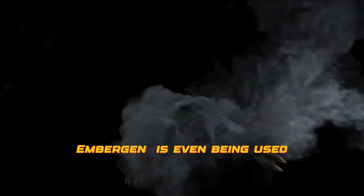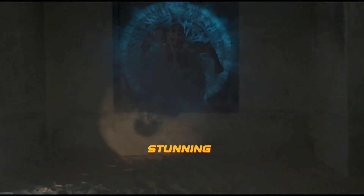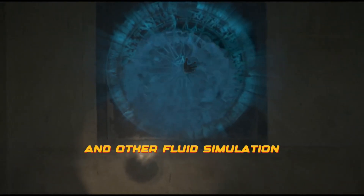Embergen is even being used in the virtual reality industry to create realistic and immersive environments. With Embergen, VR designers can create stunning lava flows and other fluid simulations that transport users to a new and exciting world.